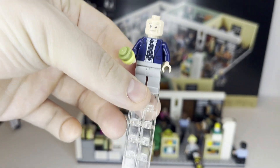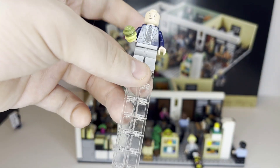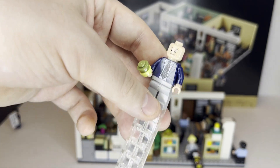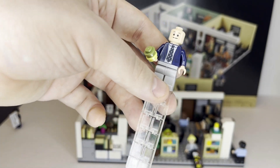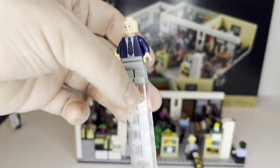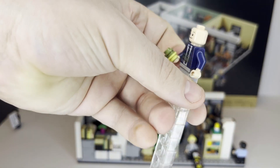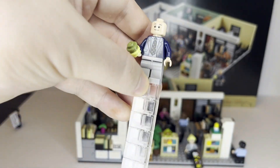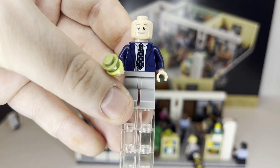Next character is Creed, and as you might be able to tell, this is the exact same torso piece as Michael Scott's. It's a little disappointing — it would be nice to see some variation, but they opted to reuse the part. He has gray pants on instead, and does not have a hairpiece or a double-sided face, as he is bald. Still, a great minifigure to get.